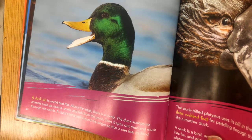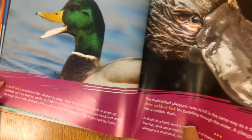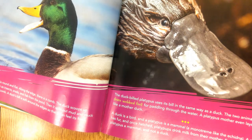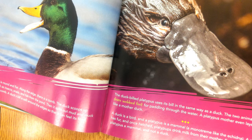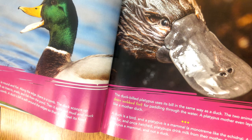A bill is for slurping. A duck bill is round and flat with a comb along the edge. The duck scoops up insects, snails, and fish from the pond, then spits out mud and muck through the comb. A duck's bill is soft around the edges so it can feel its food. The duck-billed platypus uses its bill in the same way as a duck, and the two animals also share webbed feet for paddling. A platypus mother even lays eggs like a mother duck. A duck is a bird and a platypus is a mammal — fur and milk make a platypus a mammal and not a duck.